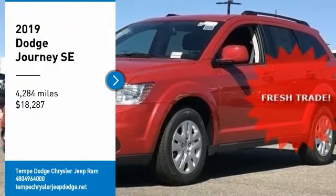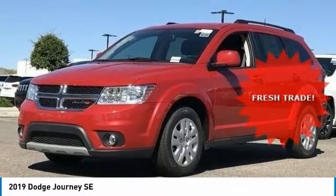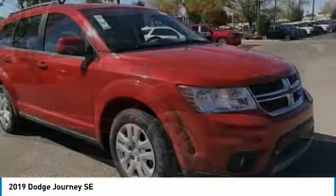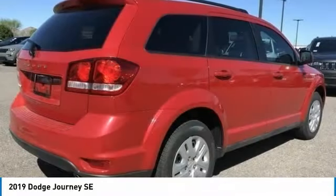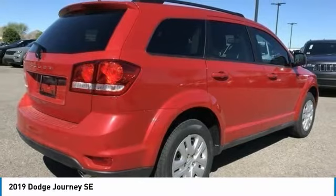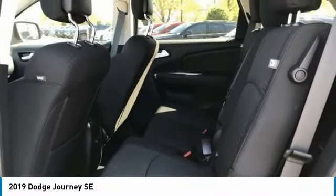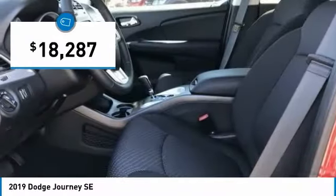Stop by and take a look at the 2019 Journey. Dodge Journey combines the practicality of an SUV with the comfort of a car, all while boasting a style all its own. The Journey's optional third-row seat, along with innovative features like a chilled beverage cooler and in-floor storage bins, make it a good and affordable alternative to a traditional minivan, priced below $20,000.